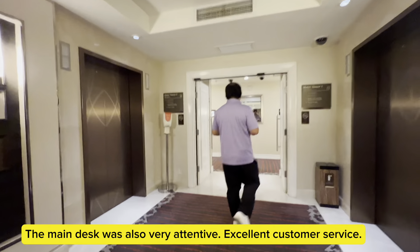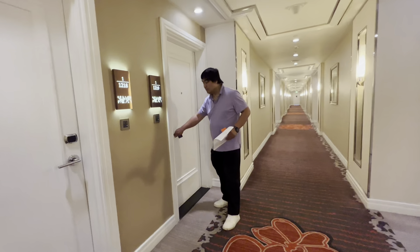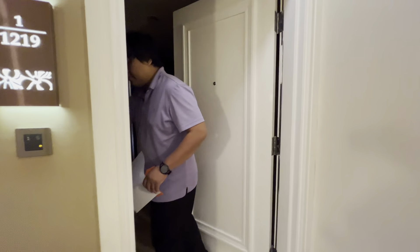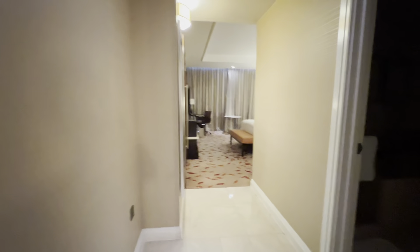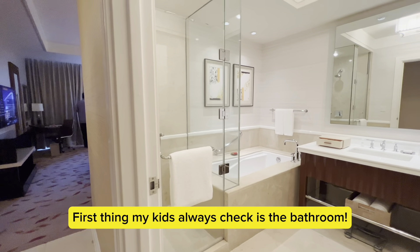The main desk was also very attentive — excellent customer service. Here is our room. Let's take a look inside.